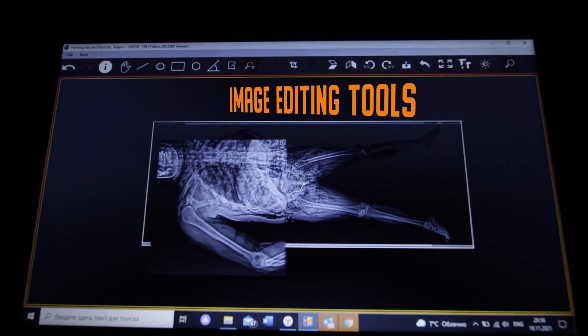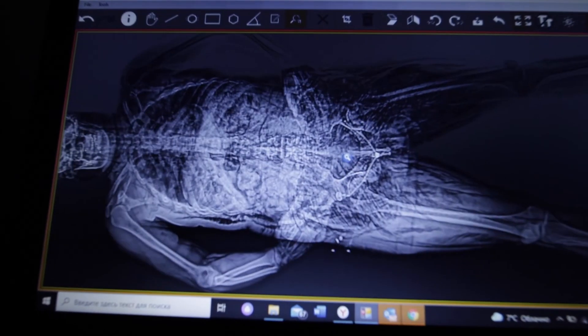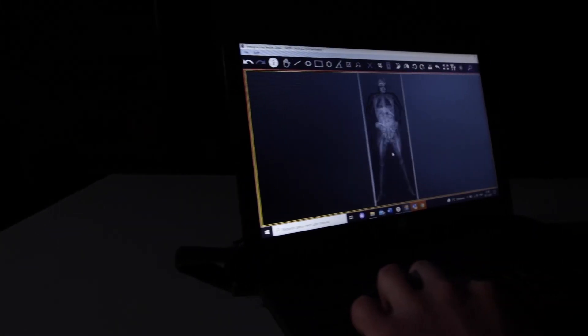The FOMAS-XR has many other features which include the embedded DICOM viewer, which provides a wide range of options to edit the captured images such as adding nodes, measurements, zooming, cropping, and many other image manipulation options.